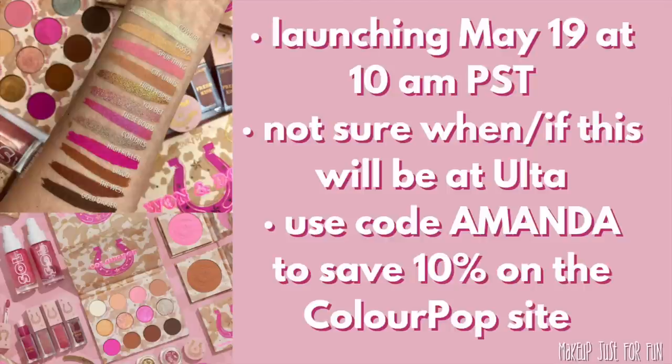You can use that at checkout to save 10% on most things on the ColourPop site. It helps support this channel and I appreciate everybody who uses my code. I'm going to show you close-ups, swatches, and palette comparisons — all the usual fun stuff.